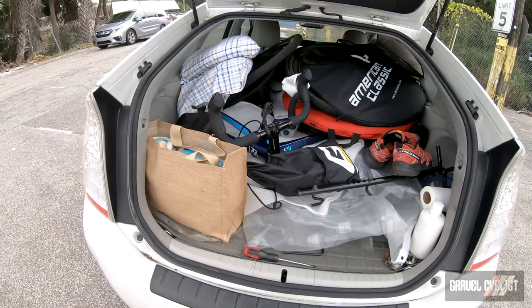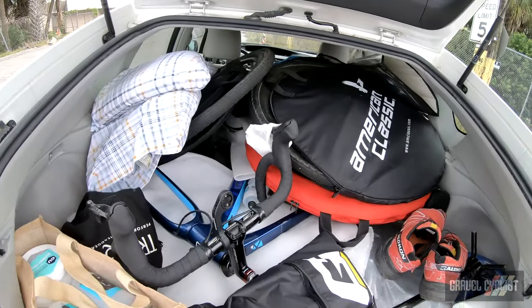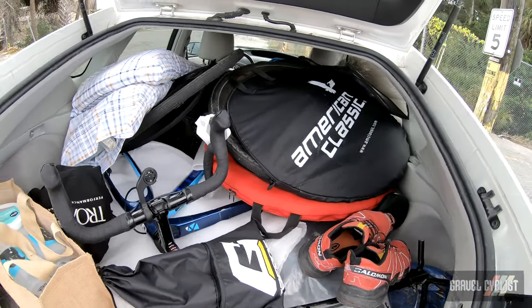I'll show you real quick — the car is loaded with stuff. There you go: bloody bikes, shoes, wheels, all sorts of stuff, tools. I actually have two review bikes in here.